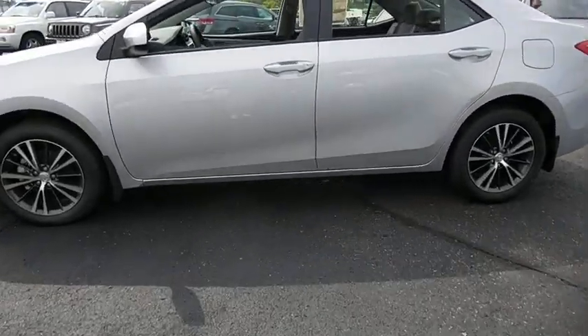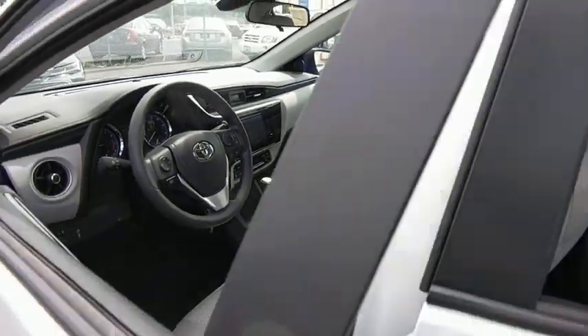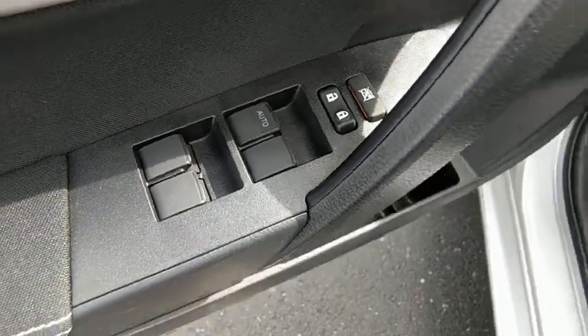Traction control, navigation system, backup camera, dual airbags, power steering, alloy wheels, center armrest, power windows, rear window defroster, electronic stability control, CD player, trip computer.